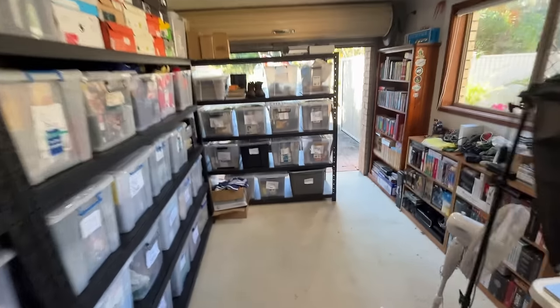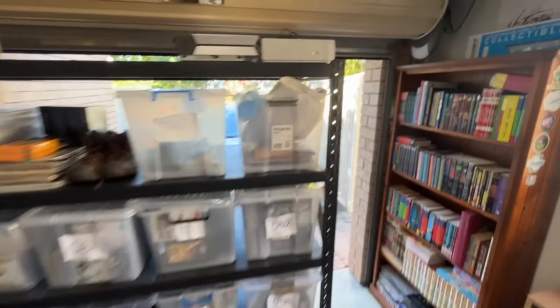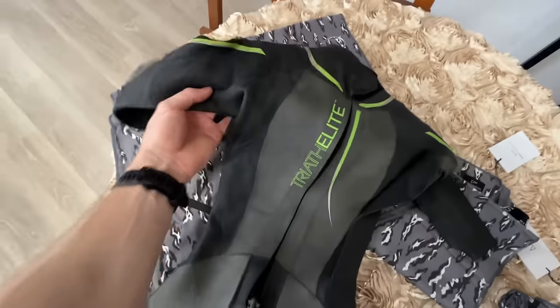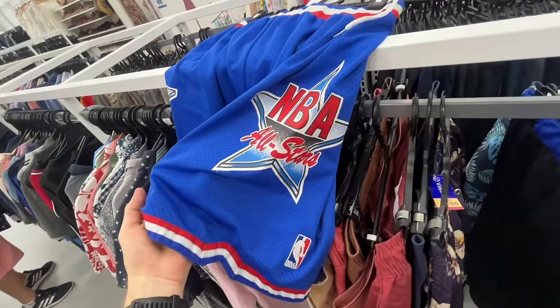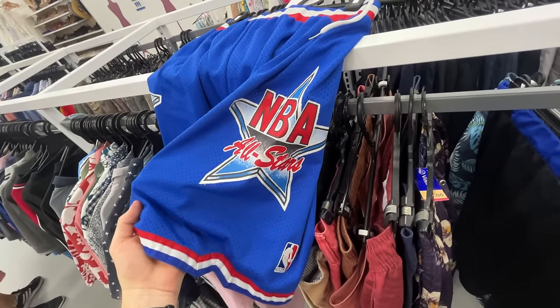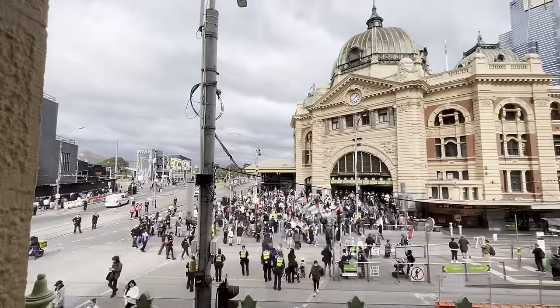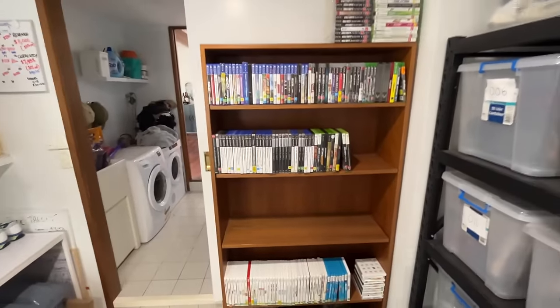In today's episode of the Aussie Flipper, I open up about my biggest frustrations as an eBay seller. That is 100% my biggest frustration when it comes to selling on eBay. We dive into the thrift to find some items to sell for a profit. We've got some NBA All-Star basketball shorts here. And after a weekend trip to Melbourne, I find myself rushing to get the Monday post orders out the door.